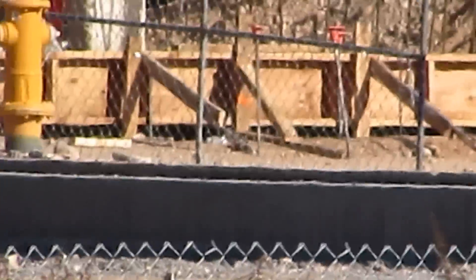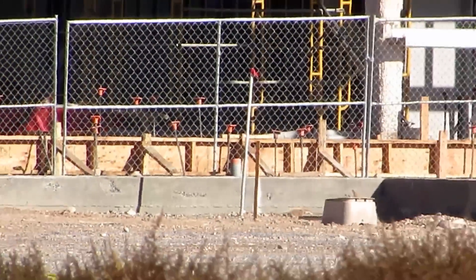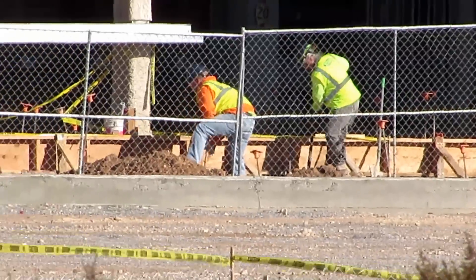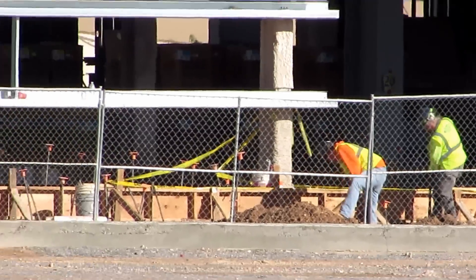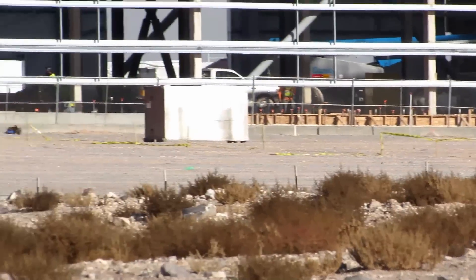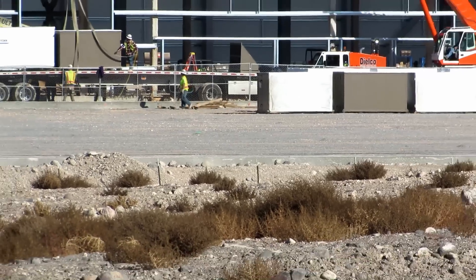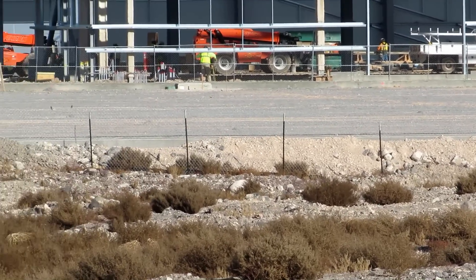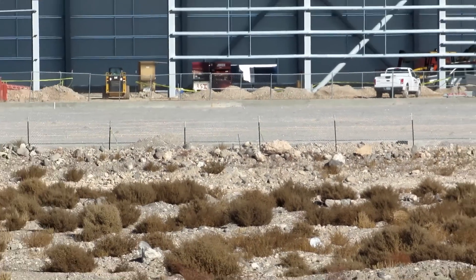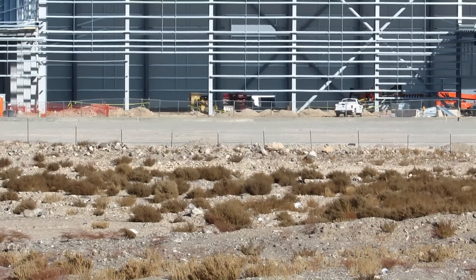We've got some kind of forms up here on the side, going down the side. This is supposed to be like the locker rooms and training area. The stuff that they're offloading I think is the heating and air. This whole area — these are where the three outdoor fields are going to be. You can see the little bit of gray in the dirt over there — those are the outdoor fields.